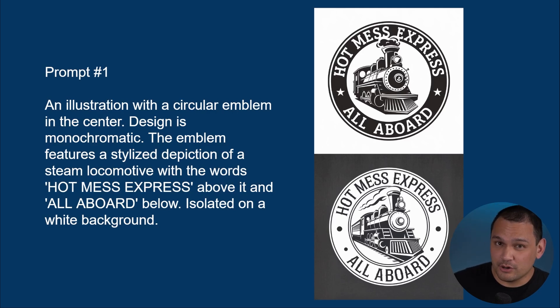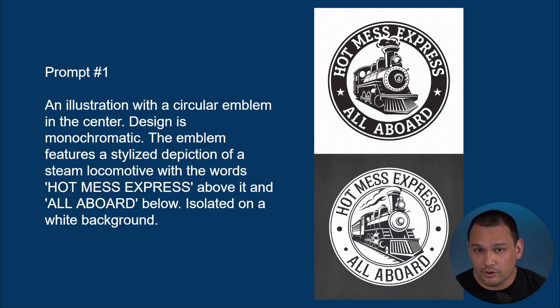In order to get the most out of the prompt, we also asked for different background colors, so you're getting double the designs for the same prompt. There are a lot of different things you can do using this as a base prompt. This base prompt is very good at creating that vintage feel that's trending right now. You can easily sub out the graphic, change the words, and it's going to give you that vintage old-timey feel.